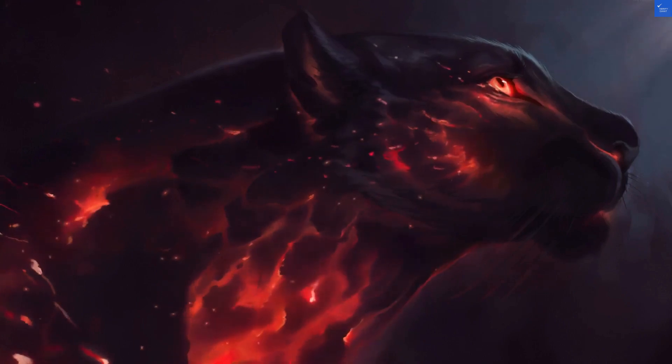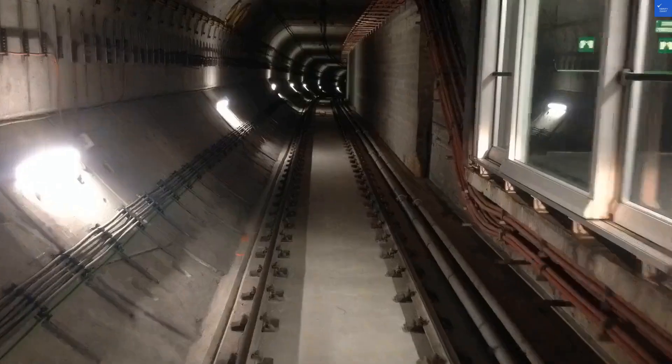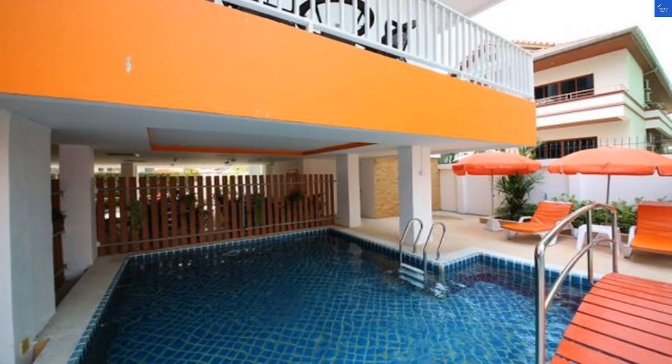Let's kick this off with the location. It sits on Pratamnak Sua 4, which is a fancy way of saying close to everything. In fact, you're just a skip away from Uthong Beach and 3 kilometers from the vibrant walking street. So if you feel like partying or just want to bask in the sun like a lizard, you've got options. Score: 7 out of 10.